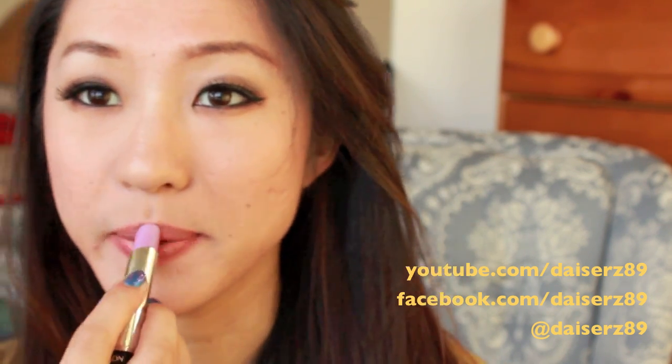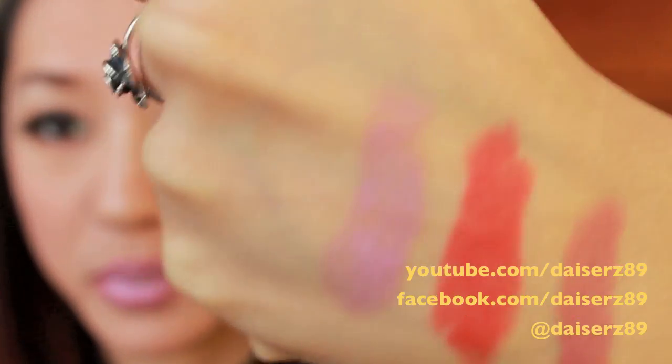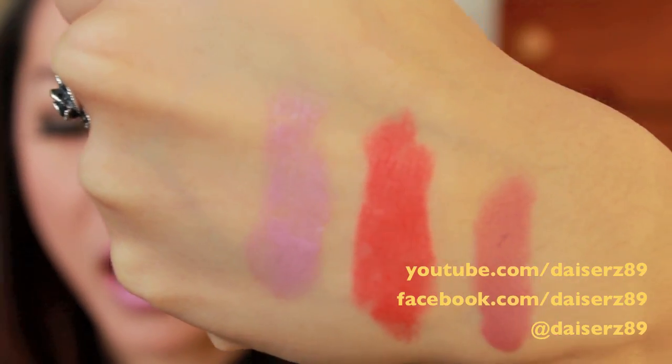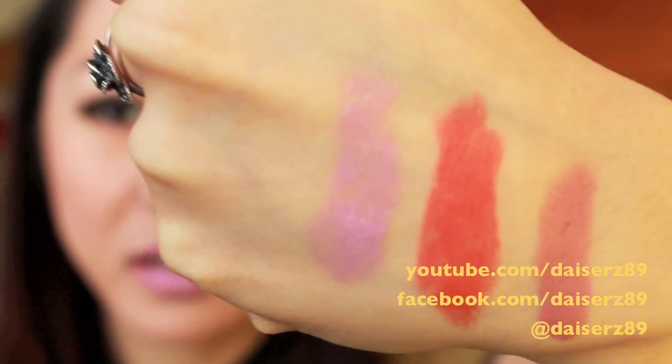The next one is Revlon Lip Butter in Gumdrop. You guys have been complimenting this lip color — I wore it in my seven deadly sins of beauty tag, linked below. What I love about Revlon Lip Butters is that they're very buildable in tint and pigmentation, so you can get a really bright purple or a lighter swash of color. On camera here you can see it's like a light purpley lilac. It's actually pretty pigmented when you build up the color, but because it's the Lip Butter formula it's very wearable.